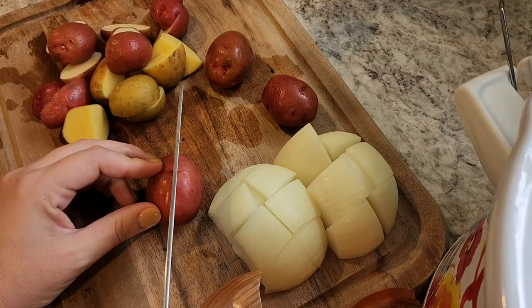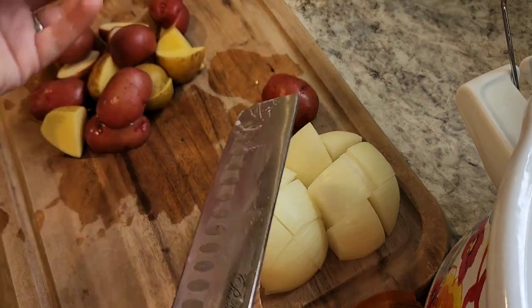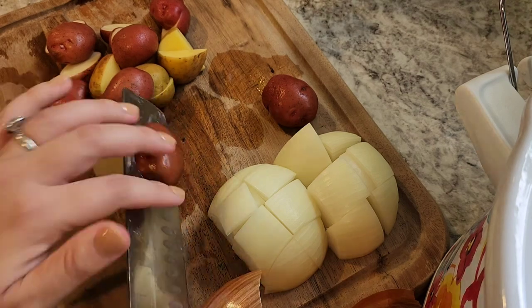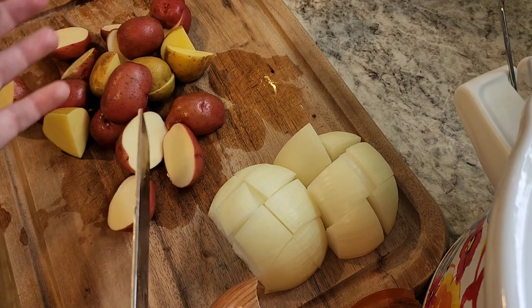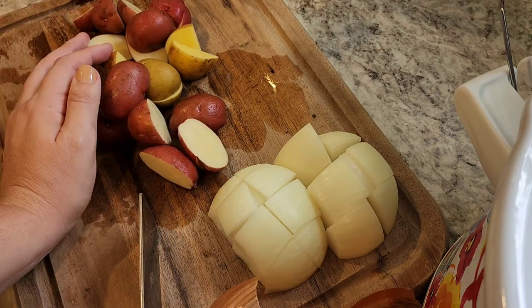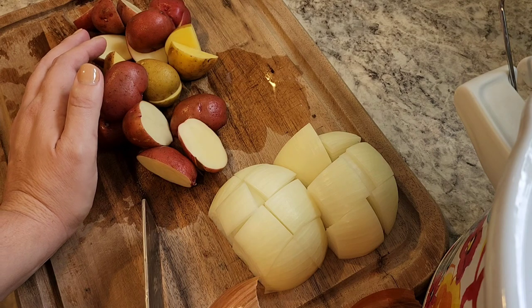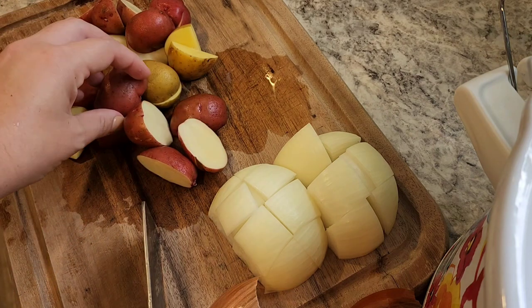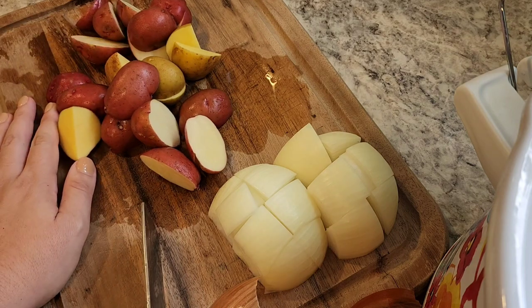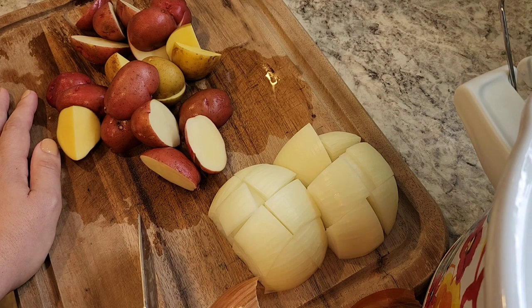I wasn't going to share this today because it's just traditional roast in the crock pot, but then I got to thinking - I haven't done this in a while because I had moved away from it. I was always doing Mississippi pot roast or trying something new. I'm going with the traditional carrots, onion, and potatoes today - these are some potatoes we grew this year. Maybe you've gotten to a place where you need inspiration to go back and do something the way you used to.